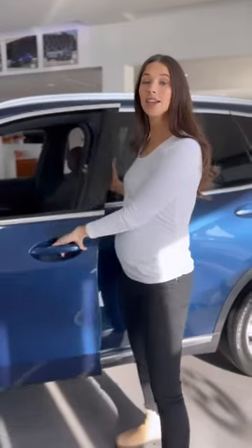Let's talk about how to properly buckle up while you're pregnant. Step one, do it. This is the best thing you can do to protect you and your baby throughout all stages of pregnancy.